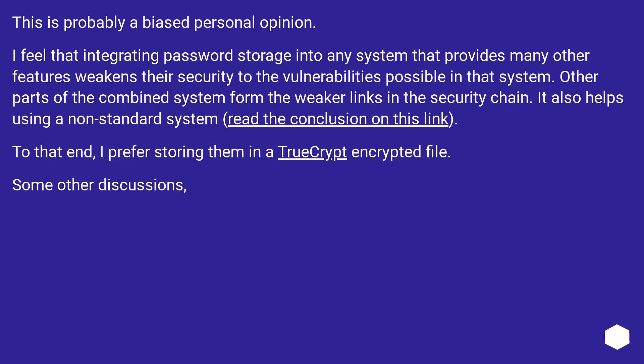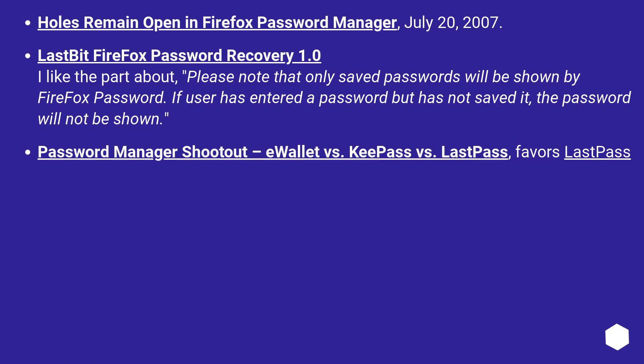Some other discussions: holes remain open in Firefox password manager, July 20th, 2007. Also, Firefox password recovery 1.0 — I like the part about: please note that only saved passwords will be shown by Firefox password manager. If a user has entered a password but has not saved it, the password will not be shown. There's also a password manager shootout — LastBit vs. KeePass vs. LastPass — which favours LastPass.